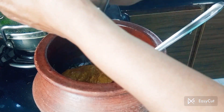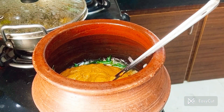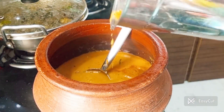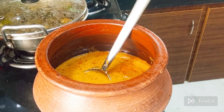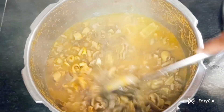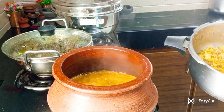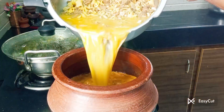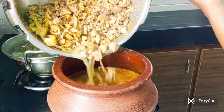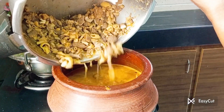Now add a little bit of this and it will look a little bit more. Now add some oil, a little oil. This is a hot taste — it's a very hot taste.